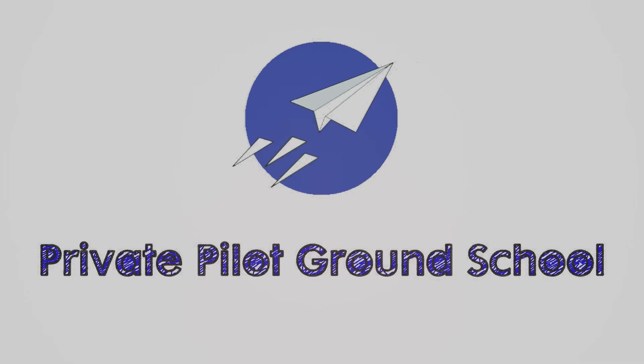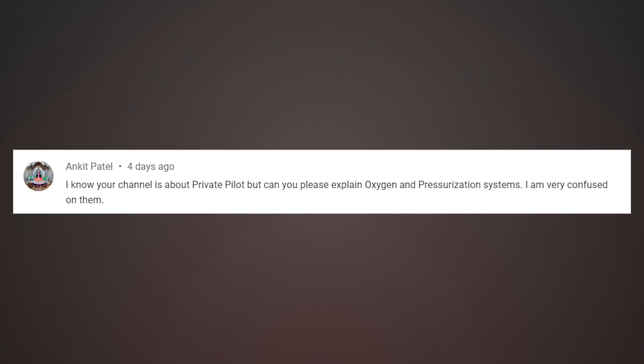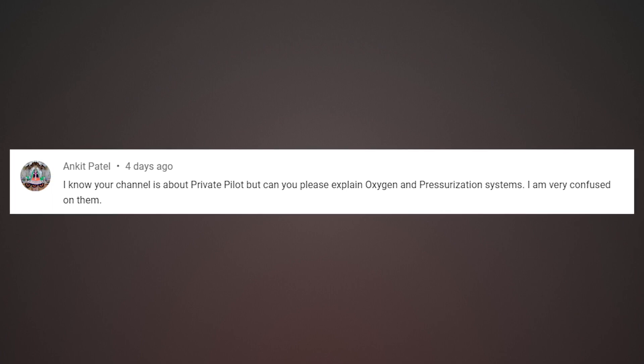One of you recently asked: I know your channel is about private pilot, but can you please explain oxygen and pressurization systems? I am very confused on them. This certainly isn't a commercial pilot channel, but you may still run into these as a private pilot or a passenger on a jet airplane.